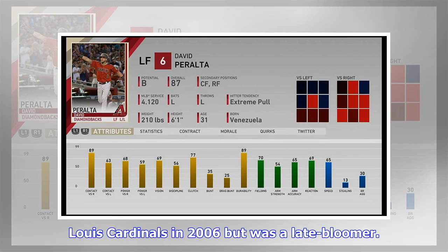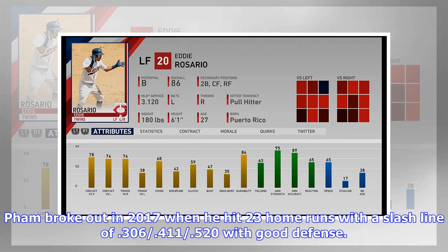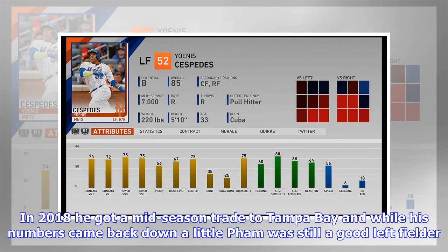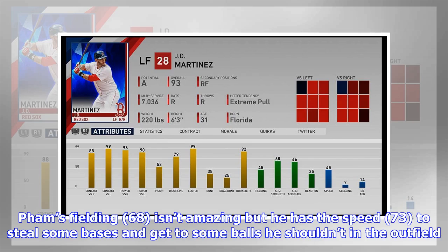Tommy Pham was a 16th-round pick for the St. Louis Cardinals in 2006 but was a late bloomer. He got a cup of coffee in 2014 but made his first noticeable impact in 2015, playing 52 games. Pham broke out in 2017, hitting 23 home runs with a slash line of .306/.411/.520 and good defense. In 2018 he got a mid-season trade to Tampa Bay and remained a good left fielder. In The Show 19, Pham has plate discipline (90) to generate walks, enough contact (76/72) and power (66/81) to worry all pitchers, and speed (73) to steal bases and run down balls he shouldn't in the outfield.